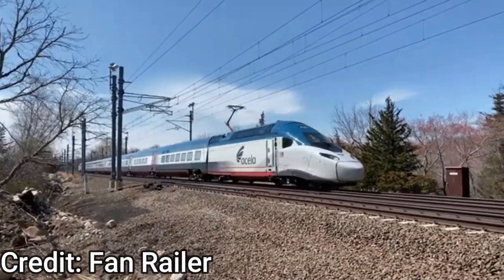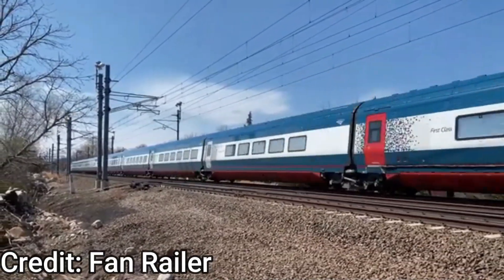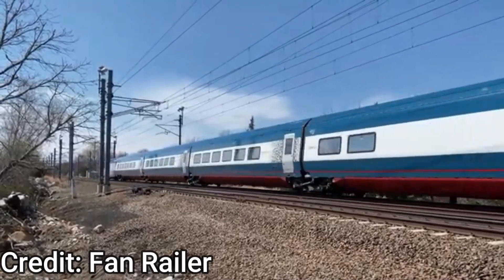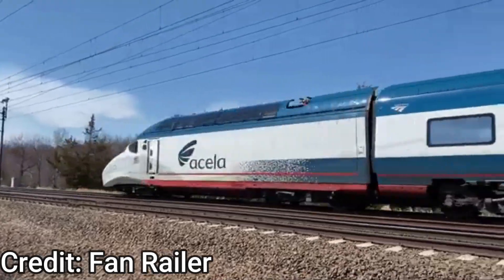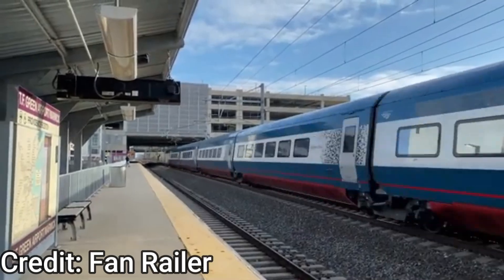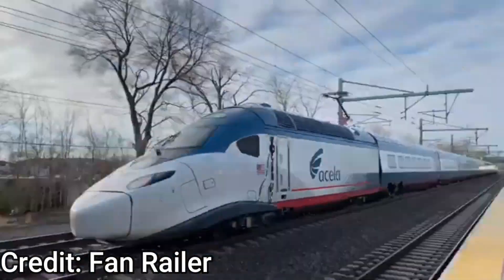The Avelio Liberty is a high-speed passenger train that operates in the northeastern United States, built by manufacturer Alstom in 2017. This train will operate on the Northeast Corridor between Washington DC and Boston, and other major cities including New York and Philadelphia.